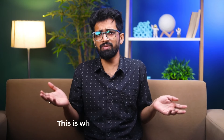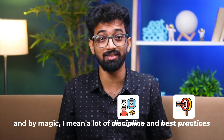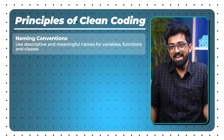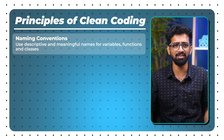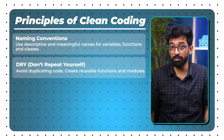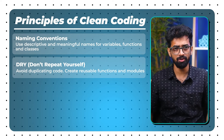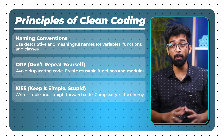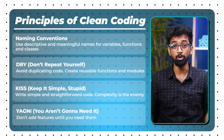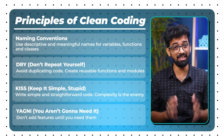Step 3: Writing Clean and Maintainable Code. This is where the magic happens — and by magic I mean a lot of discipline and best practices. The principles of clean coding are: first, naming conventions — use descriptive and meaningful names for variables, functions, and classes; second, DRY (Don't Repeat Yourself) — avoid duplicating code and create reusable functions and modules; third, KISS (Keep It Simple, Stupid) — write simple and straightforward code, because complexity is the enemy; fourth, YAGNI (You Aren't Gonna Need It) — don't add features until you need them.